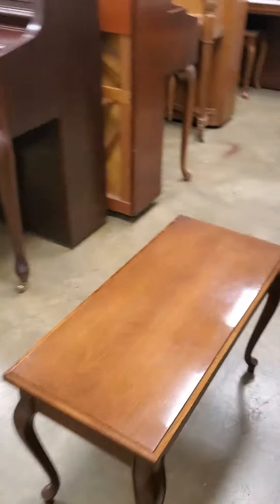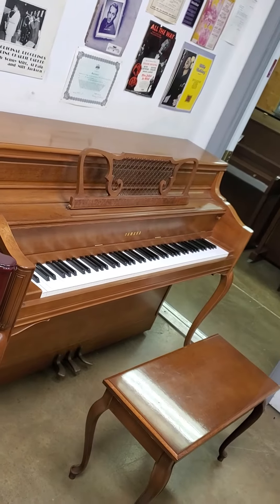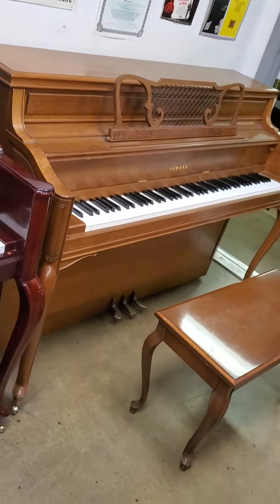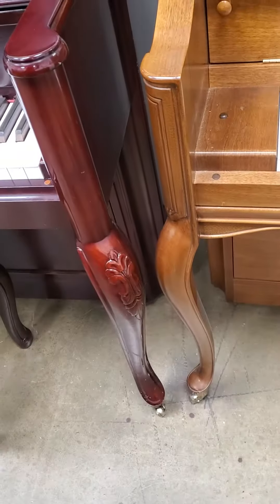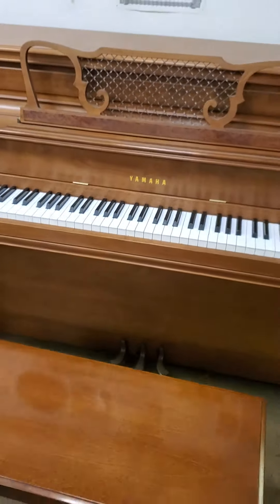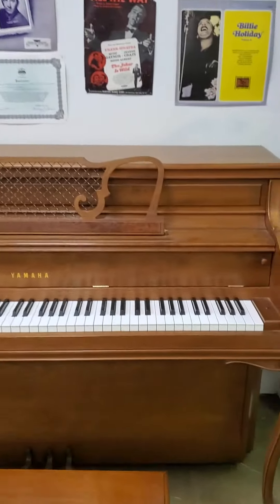Hence the sign — we spare no expense here. Lots of Yamaha and other high-quality consoles. Here's a Yamaha French walnut console. French of course refers to the beautiful curved legs. Look at those gorgeous legs. This is a beautiful example and the cabinet is in excellent condition.